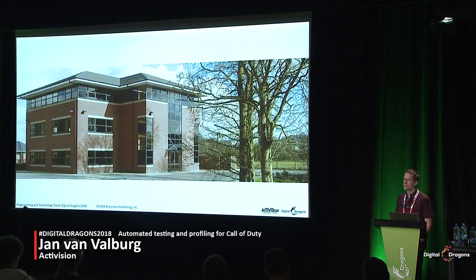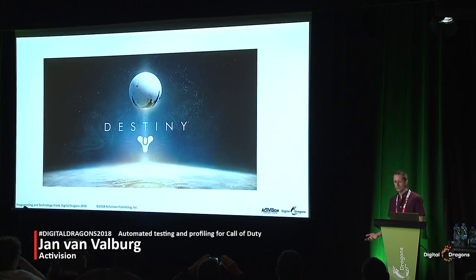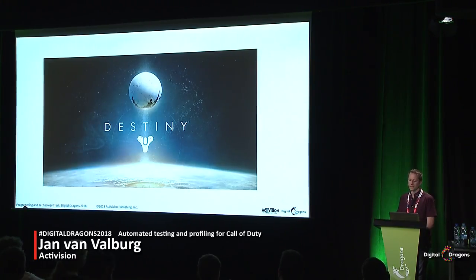I work for a small Activision satellite tech group in the UK called Central Technology North. We get assigned to help out on different games as needed, and back in 2011 we were helping out with Bungie's new game called Destiny. At the time, Bungie didn't have the automated testing infrastructure yet. Sometimes you'd grab the code and it wouldn't work, and they might not know whether it was your fault or someone else's, or when it might have broken. This was a particular problem for us because we were in a separate office in a separate time zone, and also we were the first people working on the PlayStation 3 version.